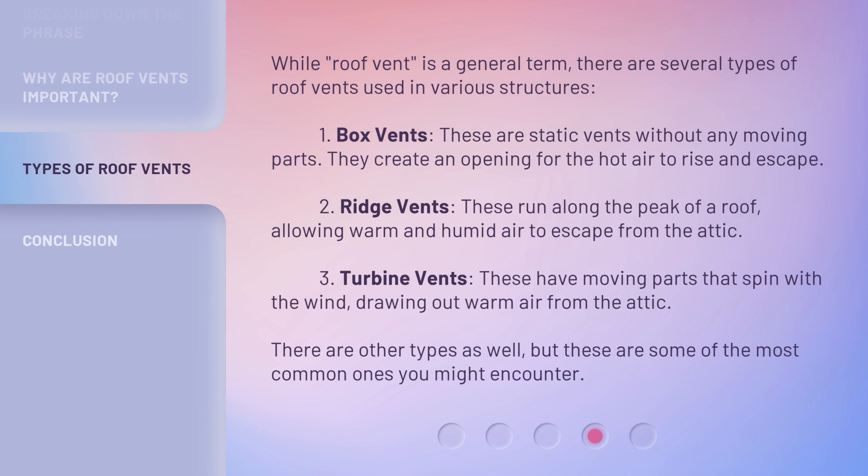While roof vent is a general term, there are several types of roof vents used in various structures. 1. Box vents: these are static vents without any moving parts; they create an opening for the hot air to rise and escape. 2. Ridge vents: these run along the peak of a roof, allowing warm and humid air to escape from the attic. 3. Turbine vents: these have moving parts that spin with the wind, drawing out warm air from the attic. There are other types as well, but these are some of the most common ones you might encounter.